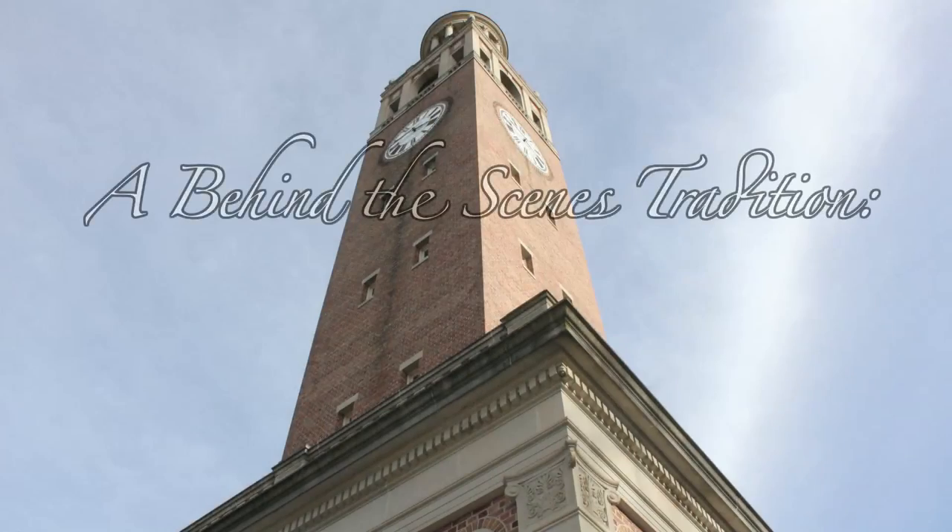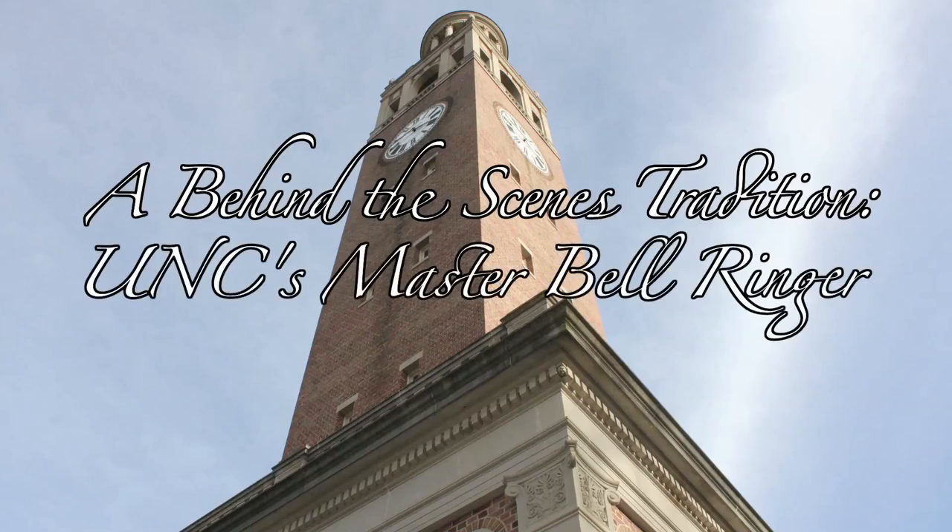I am the UNC Master Bell Ringer. The role has tended to be in my fraternity, although that is not a set in stone kind of thing. The role is appointed by the Director of Bands, Jeffrey Fuchs, and for the past five or six years has been someone in my lineage in my fraternity. At the end of the year, after that person has finished their job in the role, they recommend the next person to Mr. Fuchs.